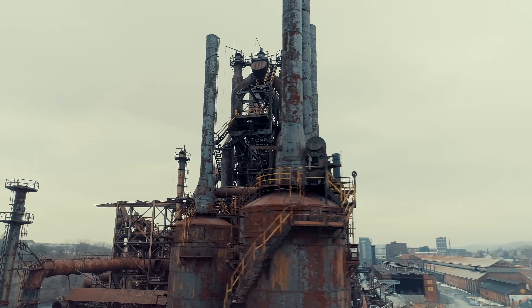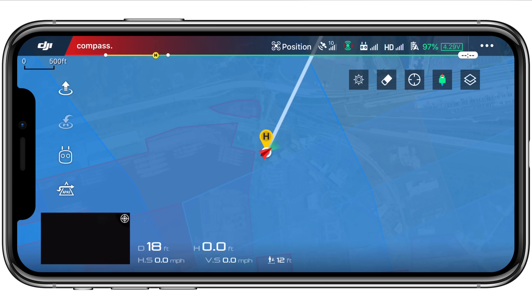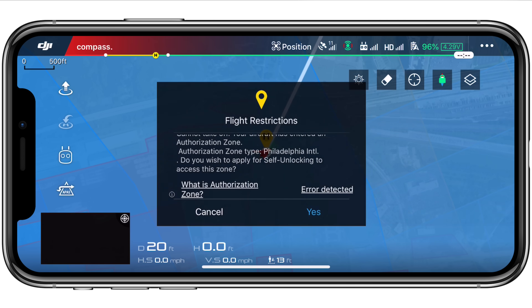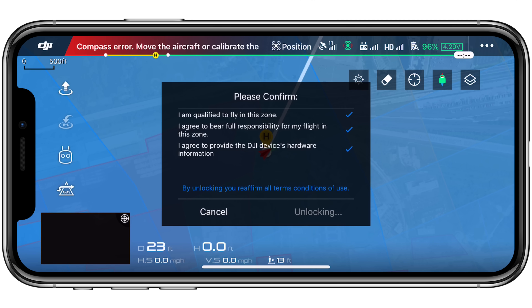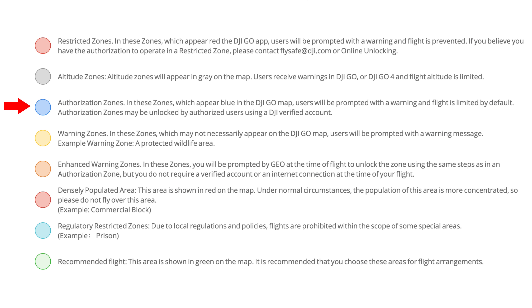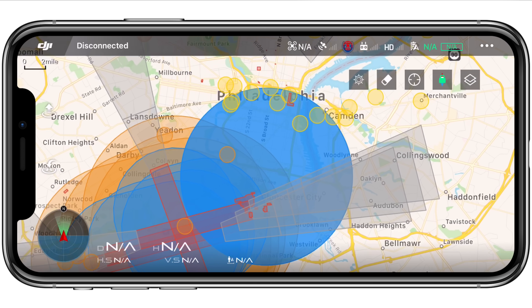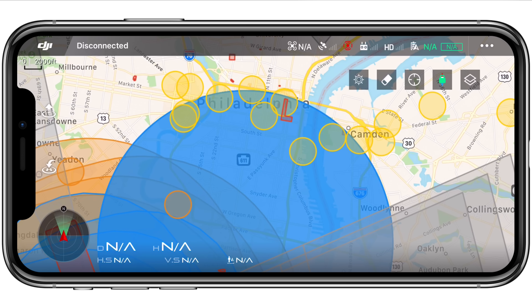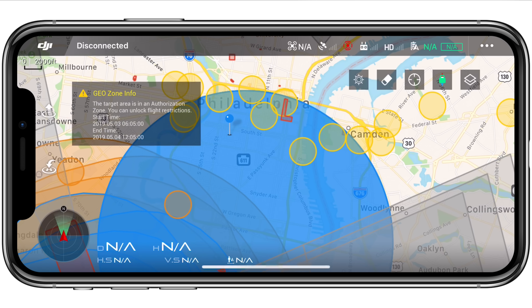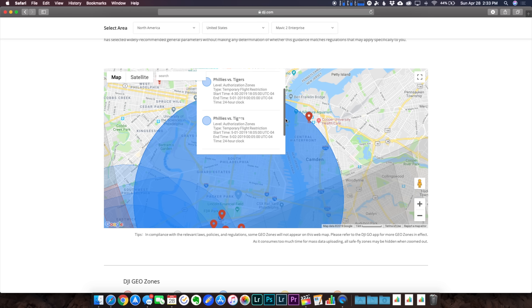Next we have authorization zones, marked in blue and usually found surrounding airports. If you're trying to fly within this area, you can, but you'll have to go through the unlocking process, which requires you to put in your contact information like your phone number, to which you'll receive a code that needs to be entered into the DJI Go app. You also have to check boxes claiming you bear full responsibility for your actions. This is like a 10-second process, so I don't mind it. The catch is that you need an internet connection and a verified DJI account to successfully unlock flight. There are also certain areas that require authorization only at certain times, like this area covering most of Philadelphia during a Phillies game, marked as a TFR. You can head over to the FlySafe page on DJI's website to get a much more interactive version of the map.